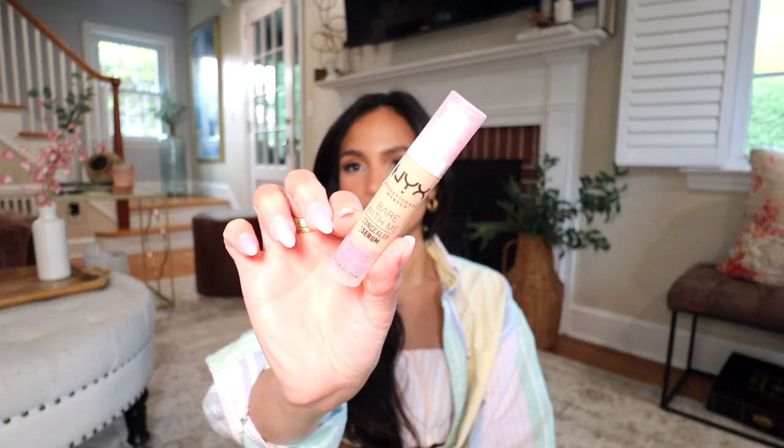Let's move on to concealers. Starting with drugstore — the NYX Bare With Me concealer. I mentioned in a previous video how I was upset that I bought a bunch of concealers during the Sephora sale because I didn't need to. This concealer is so good — it performs just like my high-end concealers. It has a thin consistency, offers good coverage, doesn't crease, blends seamlessly, and melts into the skin. It's $14 at Target, which is a good middle ground — quality without spending $30-$40 on a concealer.